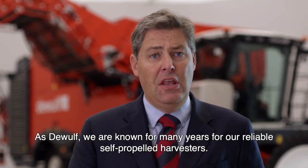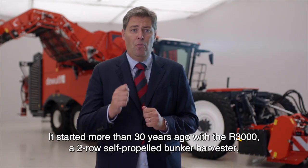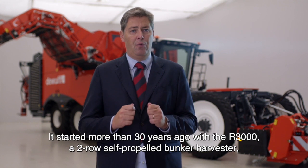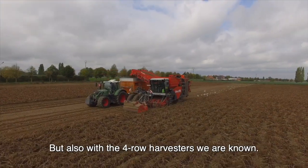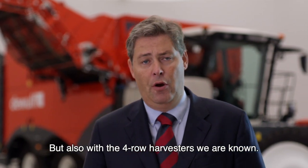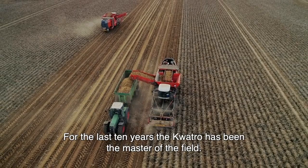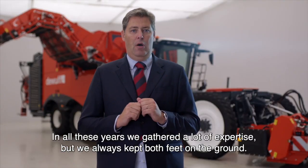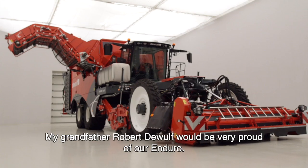As DeWolf, we are known for many years for our reliable self-propelled harvesters. It started more than 30 years ago with the R3000, a two-row self-propelled bunker harvester, now better known as the R3060. But also with the four-row harvesters, we are known. For the last 10 years, the Quattro has been the master of the field. In all these years, we gathered a lot of expertise, but remained with both feet on the ground. My grandfather, Robert De Wolf, would be very proud of our Enduro.